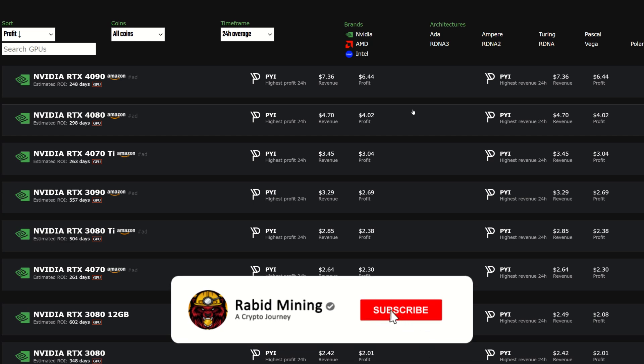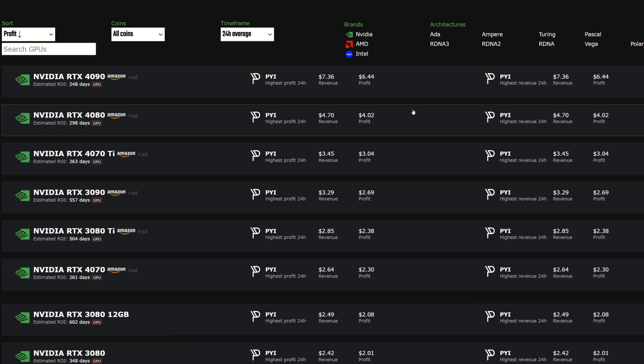Welcome, Rabid here. Today I'm going to show you how to mine Pyrin. If you're unfamiliar with Pyrin, this is another fork of Kaspa and the profitability is looking pretty good. Over the past 24-hour average, the hash rate has been picking up, the price has kind of been coming down, but the profitability is still a lot lower than the past 24 hours.